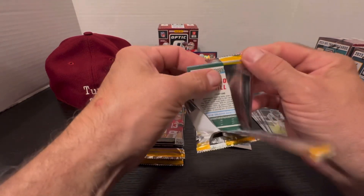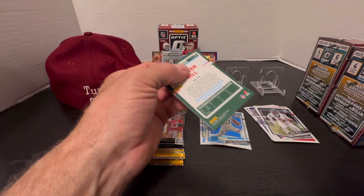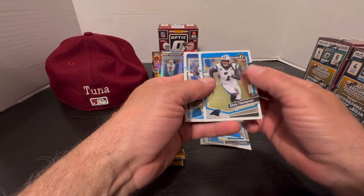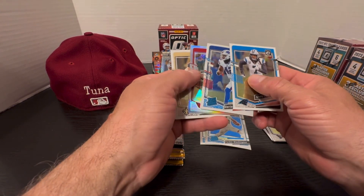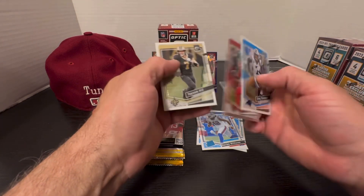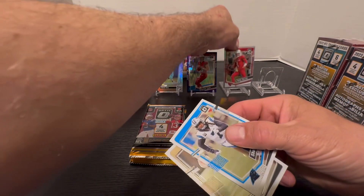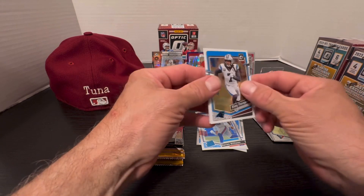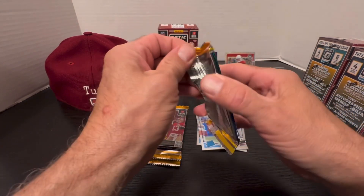Don't forget to leave a comment — let us know if you've opened any of this stuff, what's your best pull, have you had any luck? Jack Thompson, Dorian Williams — underrated rookie. Kyler Murray silver prism. We'll throw him up there for now, hopefully he doesn't end up being the best card in this box. Three packs down, three to go.